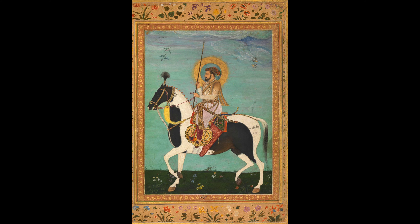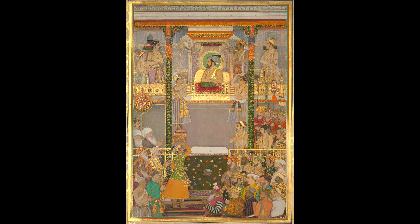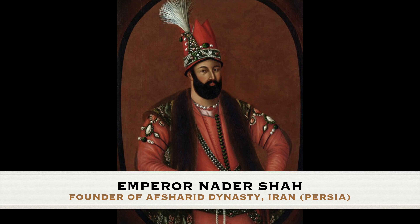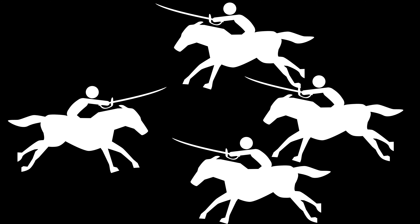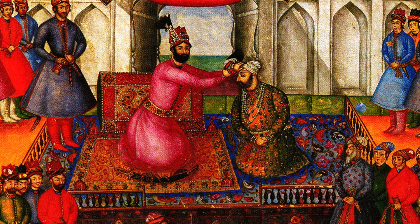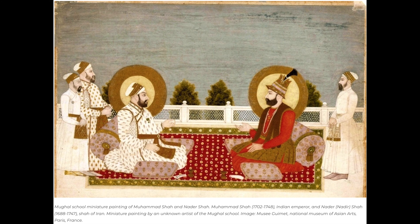Both the Koh-i-Noor diamond and the peacock throne represent the pinnacle of luxury and artistic achievement in India's royal history, captivating admirers with their beauty, grandeur, and enduring allure. In 1739, Emperor Nader Shah, ruler of Iran and founder of the Afsharid dynasty, initiated an invasion of northern India. Following his army's decisive victory over the Mughals at the Battle of Karnal, Nader Shah proceeded to besiege and eventually capture the Mughal capital of Delhi. After the departure of the Iranian troops, Nader Shah made a significant gesture by returning all territories east of the Indus River to Muhammad Shah, the Mughal emperor.